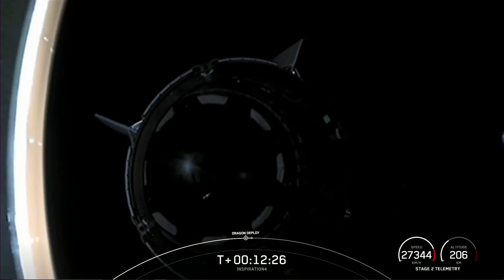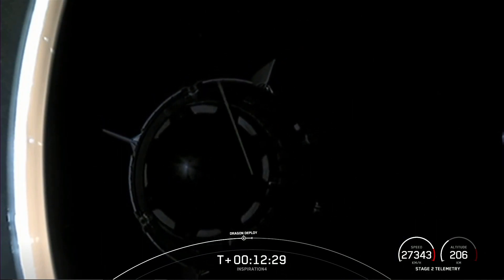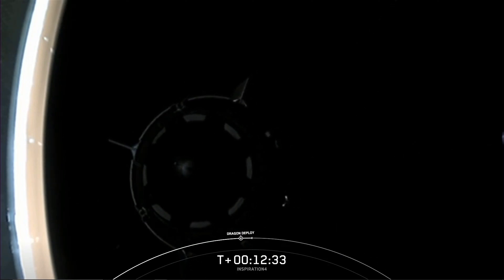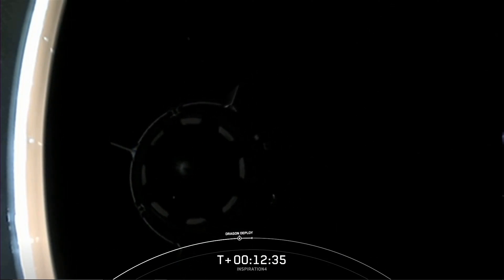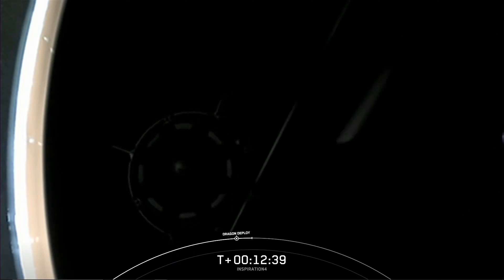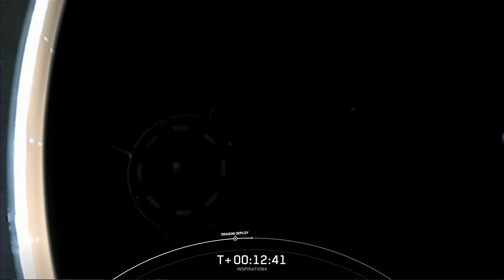Thank you — we gave you a great ride to orbit. Enjoy your time on orbit, and we look forward to flying again with SpaceX. Copy that, Gerst. We really appreciate everyone's help back in LCC. That was the voice of SpaceX Chief Engineer Bill Gerstenmayer communicating with Inspiration 4 Commander Jared Isaacman.